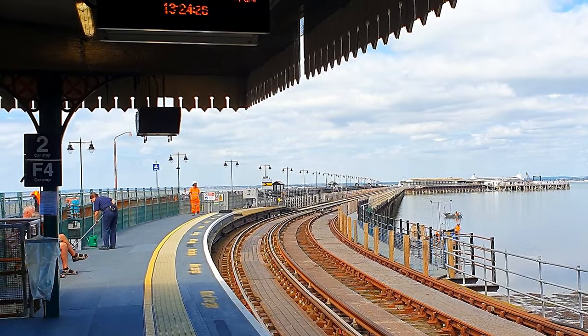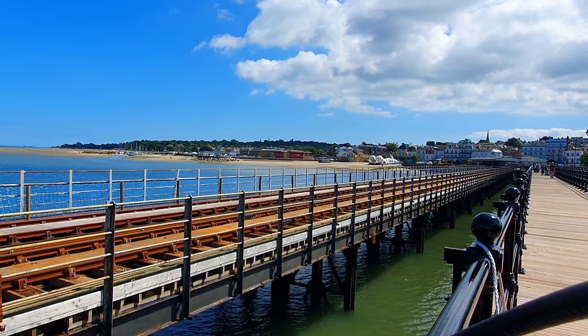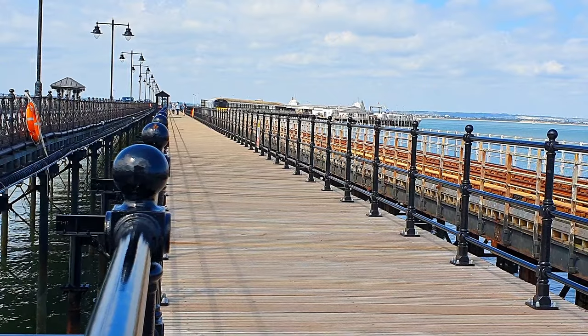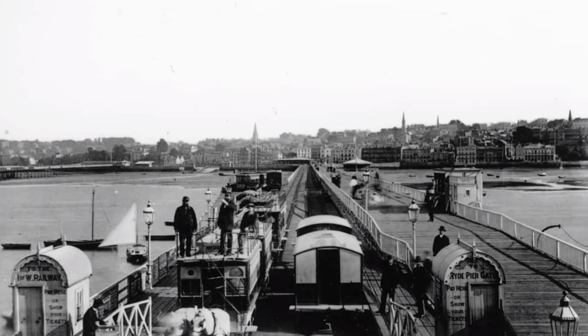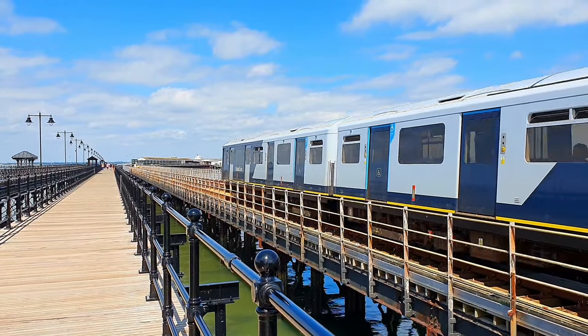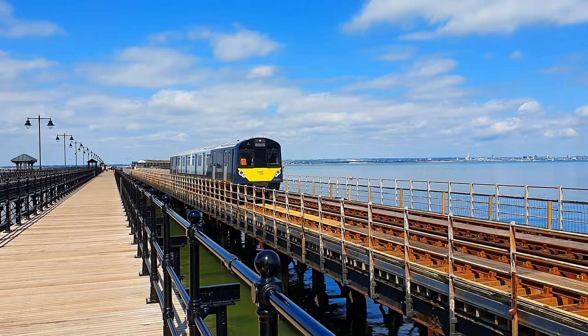The Tramway Pier was built in 1864 alongside the already existing promenade, first constructed as early as 1814. The locomotives and stock on the line varied over time. At the beginning, after a brief trial with a steam locomotive, it was decided that horse-drawn trams were the way to go. This of course limited the risk of a fire on the pier, but in contrast restricted the speed and pulling power.